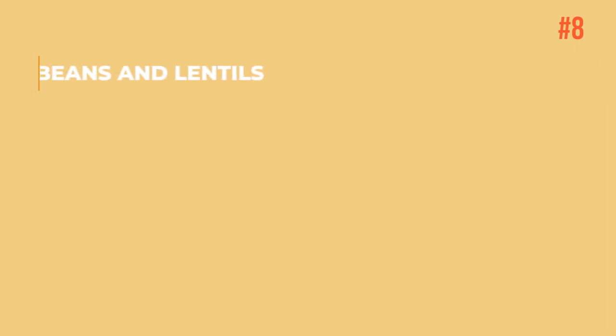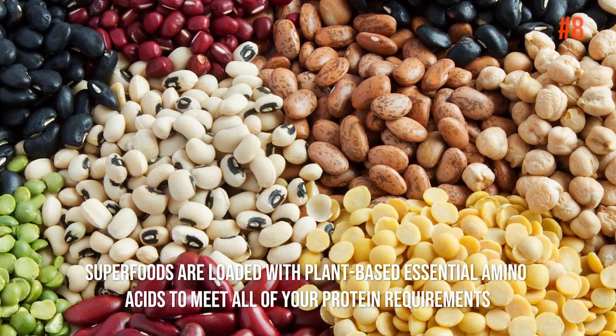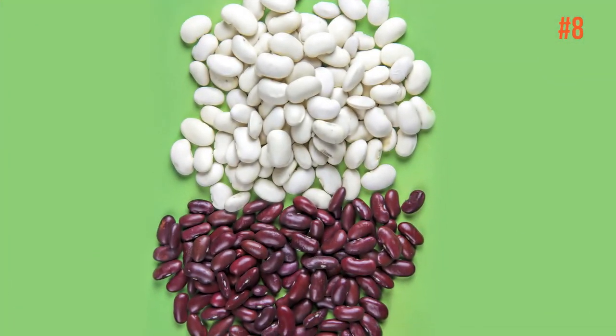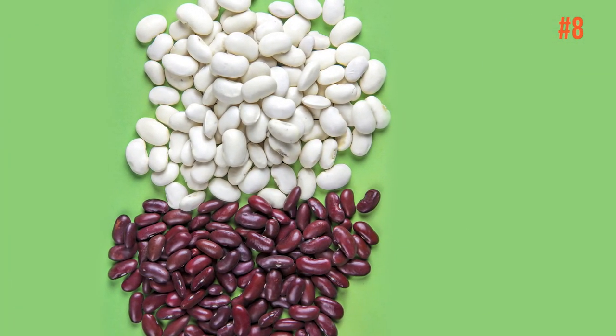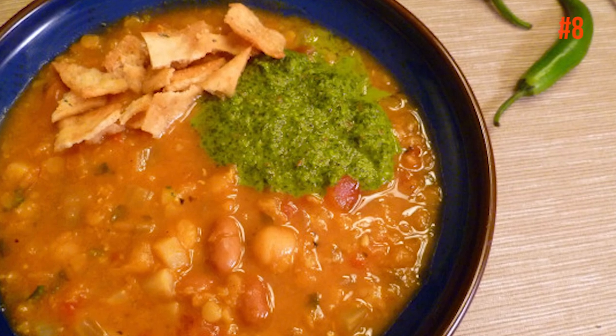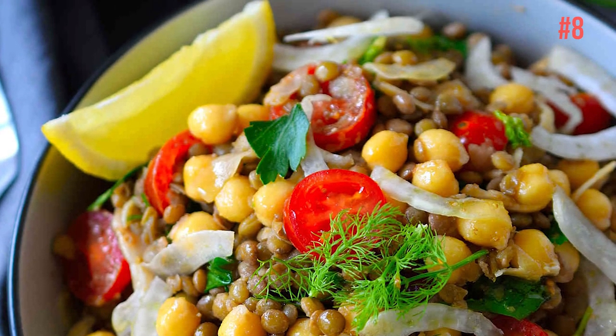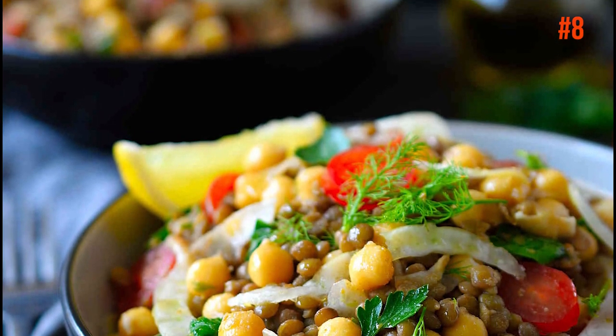Number 8: Beans and Lentils. These superfoods are loaded with plant-based essential amino acids to meet all of your protein requirements. As women age, protein needs increase slightly, and beans and lentils are superior sources because they're also loaded with disease-fighting fiber and phytochemicals. So don't forget to add beans and lentils to your daily meal to be more energetic.